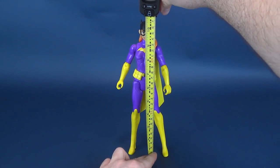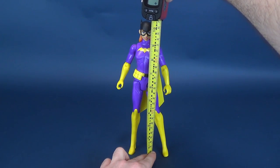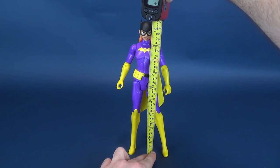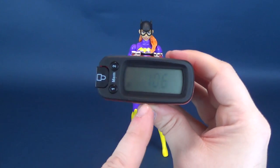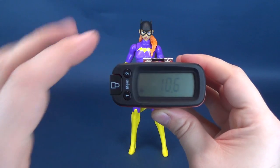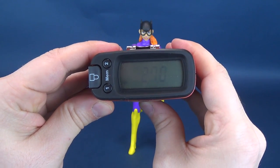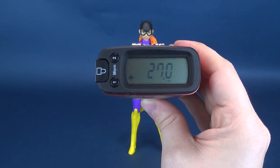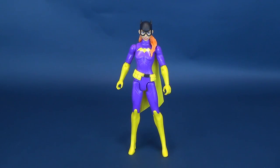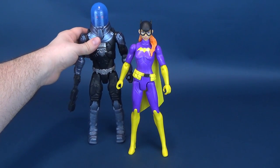First thing we're gonna do is figure out how tall true moves Batgirl is. Stopping the tape measure right to the very top of her cowl - you're looking at a figure that stands 10.6 inches in height, which works out in centimeters to be 27 centimeters exactly.